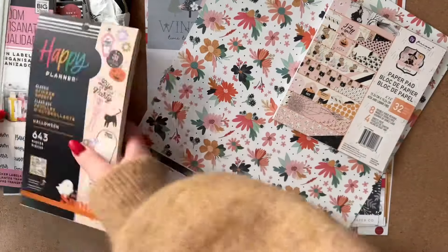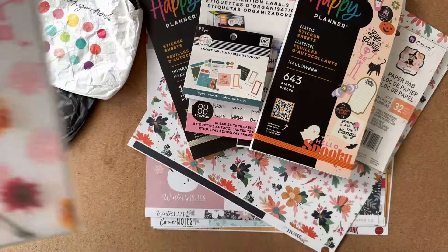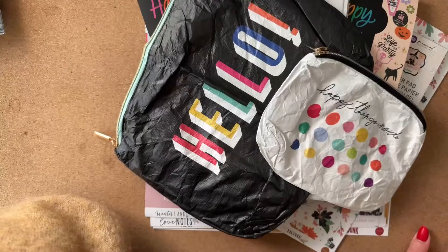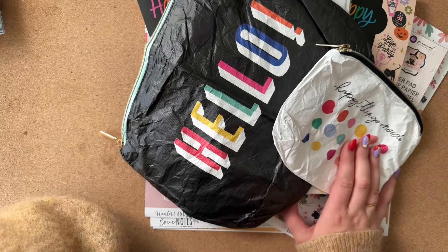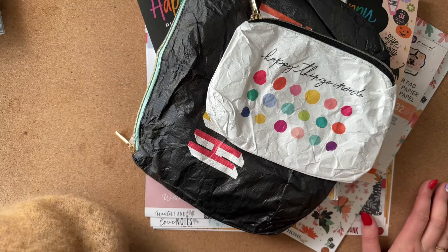So that's everything: the papers, all the stickers, the Happy Planner dashboards, and the pouches. I hope you liked my video — just let me know if anything caught your eye, and I'll see you soon in another one. Bye!